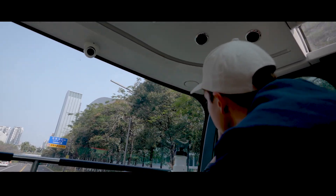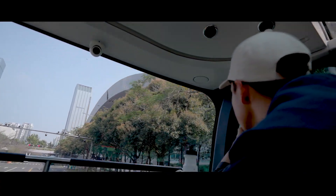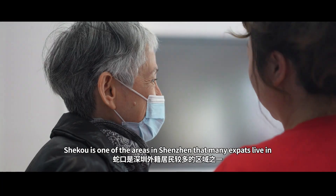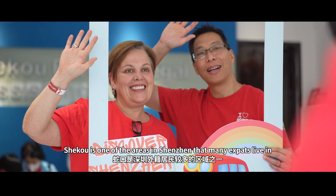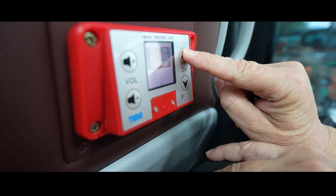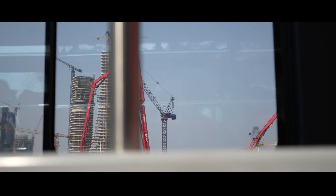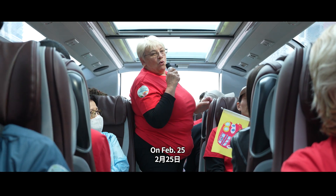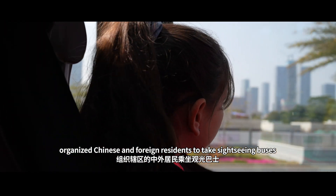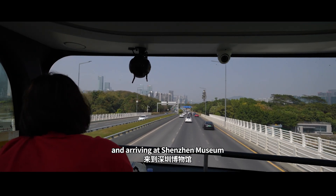To learn about a city's history, we can start from a museum. Shikou is one of the areas in Shenzhen that many expats live in. On February 25th, Shikou Management and Service Center for expats organized Chinese and foreign residents to take sightseeing buses, touring around the city from its west to east and arriving at Shenzhen Museum.